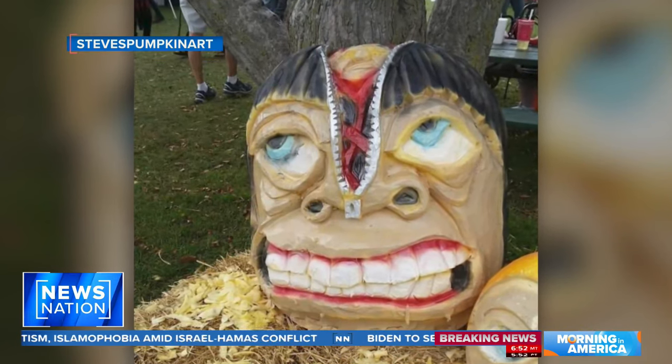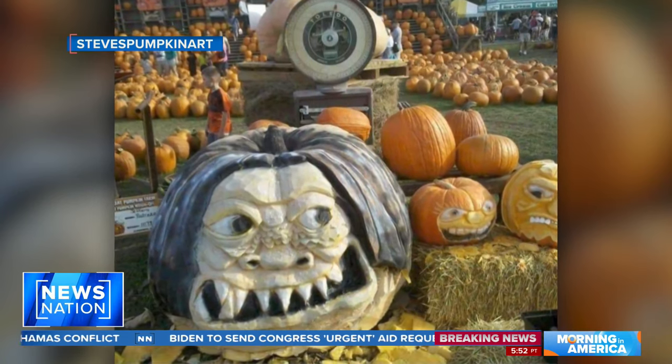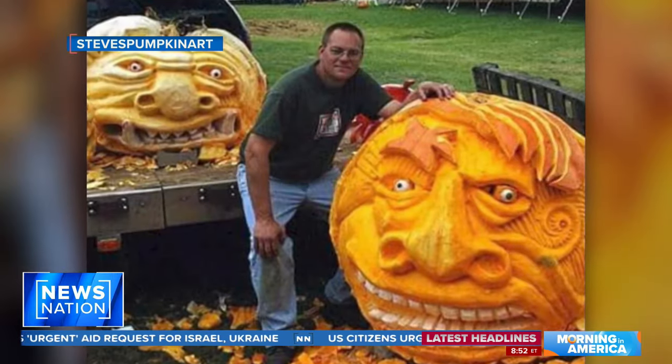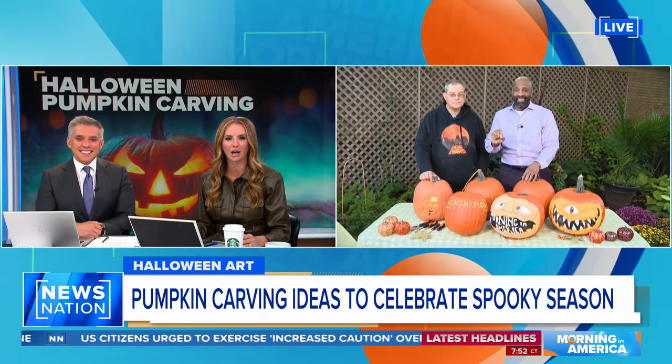Steve Dahlke has been a professional pumpkin carver for more than 35 years and has carved some of the most unique designs in pumpkins weighing up to 2,000 pounds. Nick Smith is outside our NewsNation studios with him this morning. Nick, do you have your carving tools ready to go?